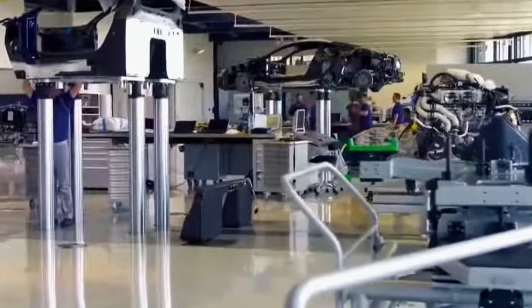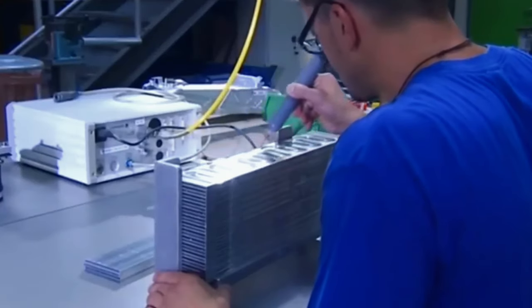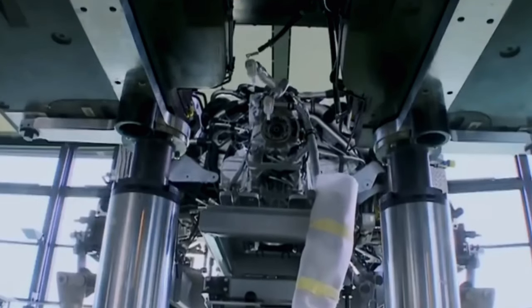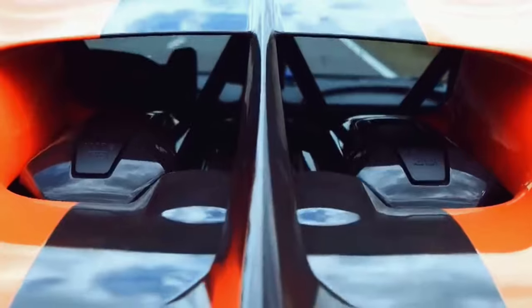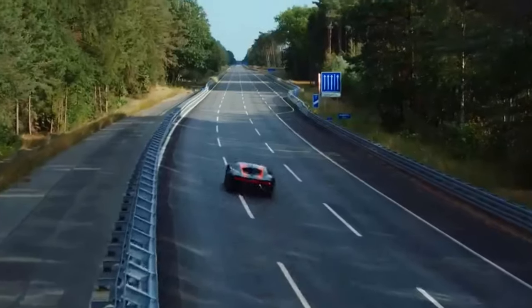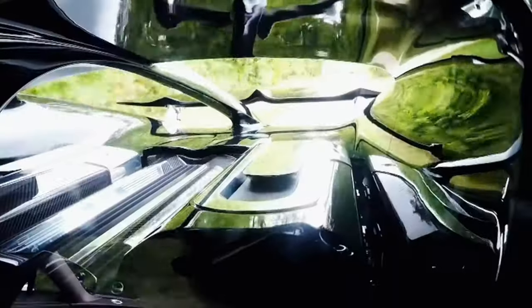Its unique design with double VR8s and quad turbos made it a standout performer in the elite realm of automotive engineering. Now fast-forwarding to the Bugatti Chiron — while it retains the 8.0-litre W16 configuration and quad turbochargers, it packs an even bigger punch: 1,600 metric horsepower and a whopping 1,600 Newton-metres of torque. But how did Bugatti manage to squeeze out even more power from this beast?